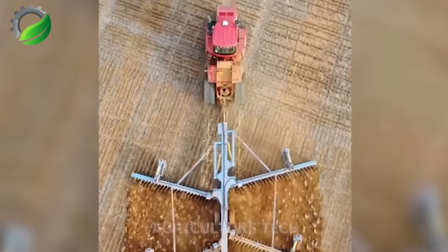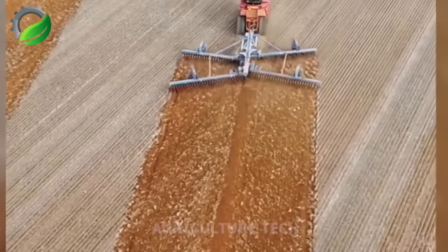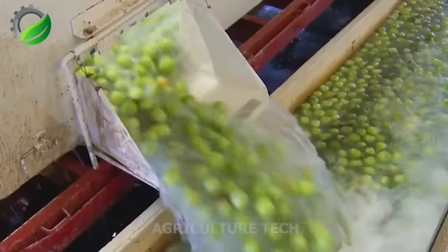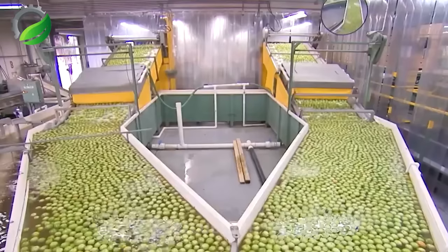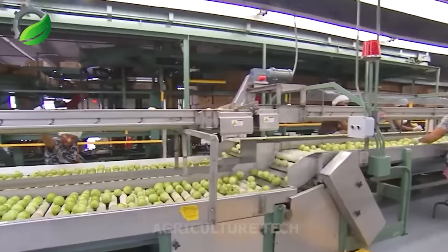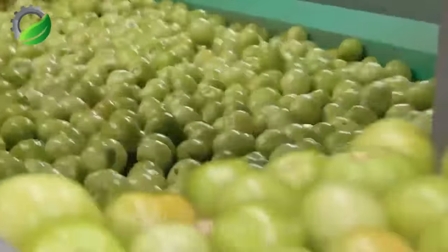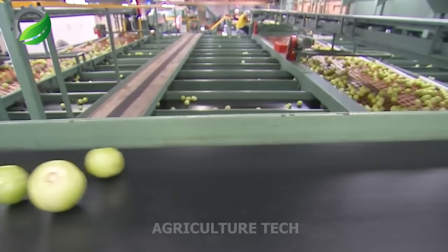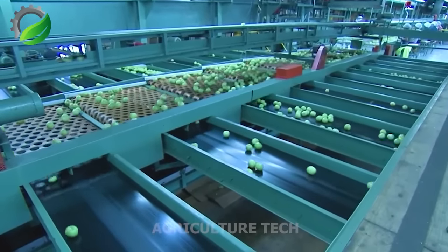Through this technique, the tractor driver becomes an artist on the field canvas. The tomato packing assembly line is a highly efficient method in the food industry, offering several valuable benefits. Automation and precision minimize errors and waste, ensuring consistent product placement and packaging. This reduces reliance on manual labour, saving time and resources, while maintaining product quality and customer satisfaction.